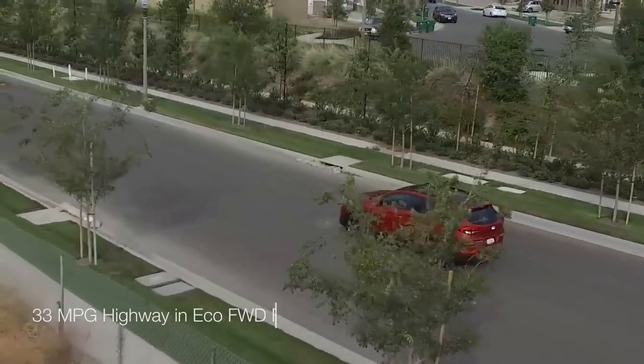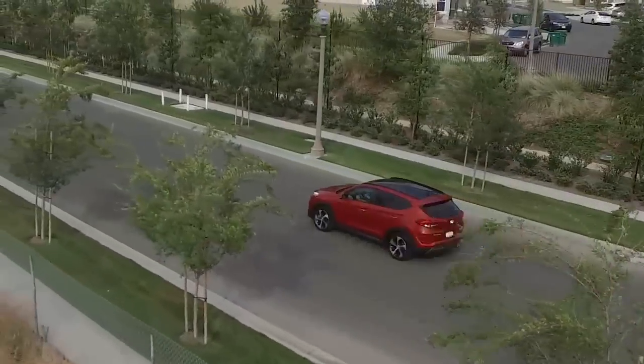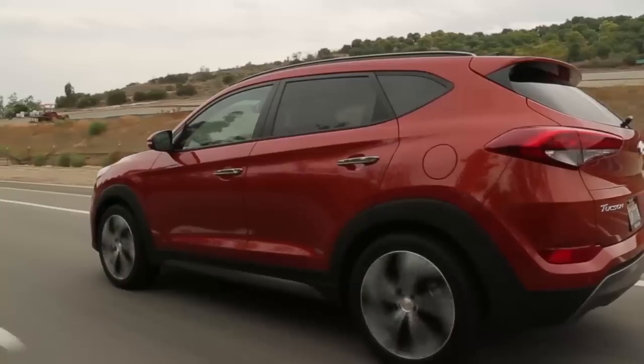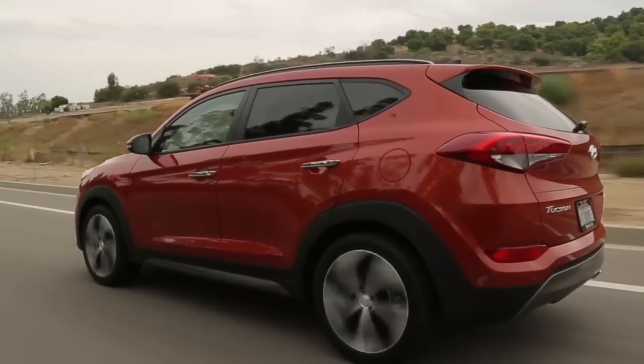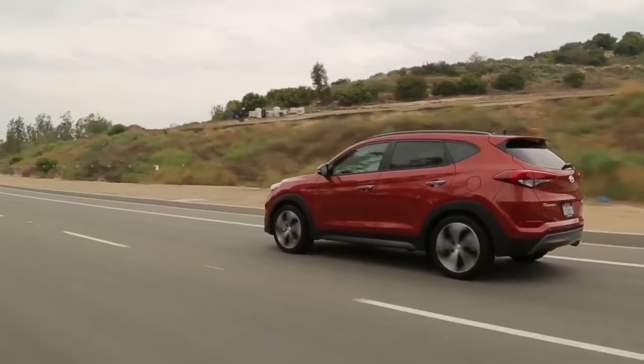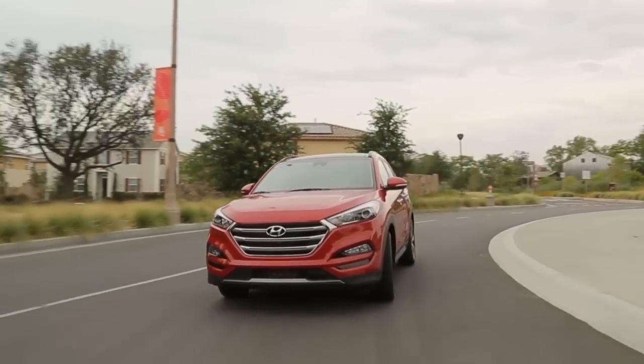The Tucson earns EPA ratings as high as 33 miles per gallon highway in eco front-wheel drive form. We were somewhat disappointed by the performance from the turbocharged 1.6-liter four-cylinder found in the top three trim levels — it is slow to respond under hard acceleration regardless of the driving mode. The 2.0-liter four feels more energetic around town, particularly when the transmission is in Sport mode.